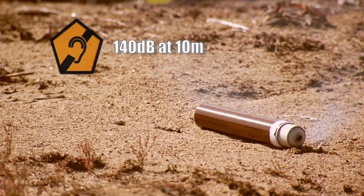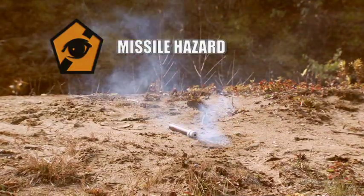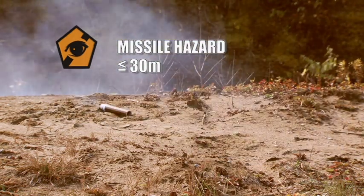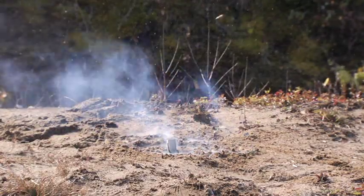Within 10 meters, the explosion is loud enough to cause hearing damage. A small sub-assembly may also be projected, creating a missile hazard within 30 meters. Your issued eyewear will protect your eyes from this hazard. The effects of the thunder flash are amplified in confined spaces.